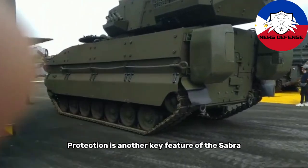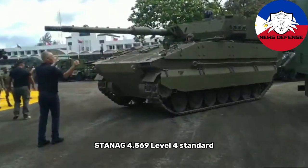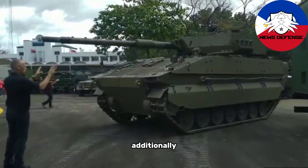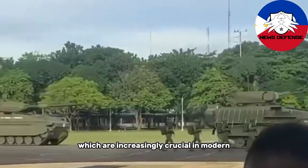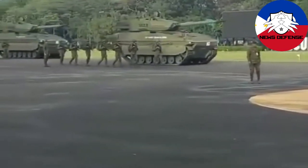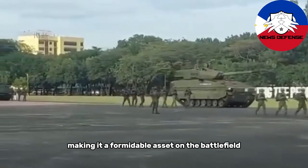Protection is another key feature of the Sabra. It is designed with armor systems that meet the NATO STANAG 4569 Level 4 standard, meaning it can withstand threats such as armor-piercing rounds and artillery fragments. Additionally, the Sabra can be fitted with active protection systems, which are increasingly crucial in modern armored warfare to defend against threats like anti-tank guided missiles (ATGMs). This combination of passive and active protection systems enhances the vehicle's survivability, making it a formidable asset on the battlefield.